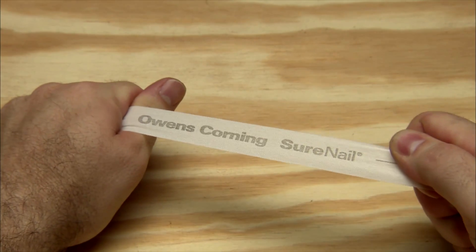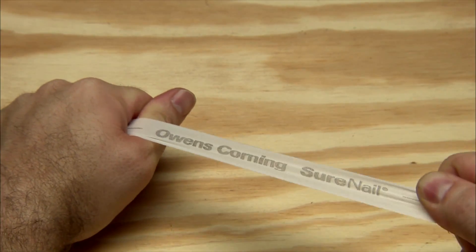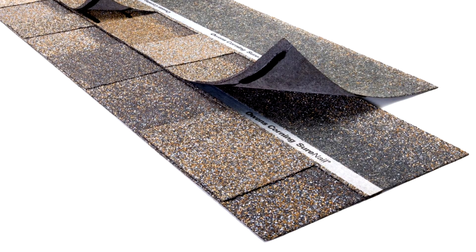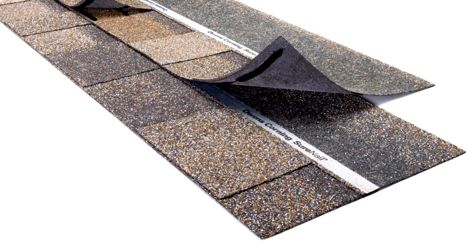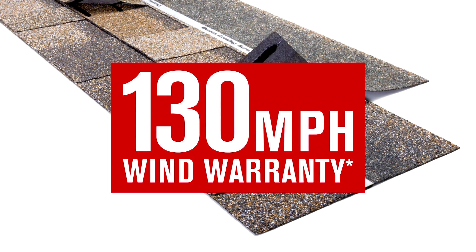The Surenail Highly Visible Tough Woven Fabric Strip is embedded into the nailing area of every Duration Series shingle. Its breakthrough design helps it achieve outstanding gripping power with wind warranties of 130 miles per hour with only four nails.